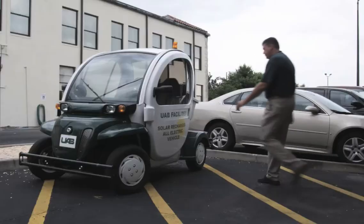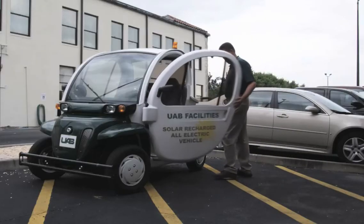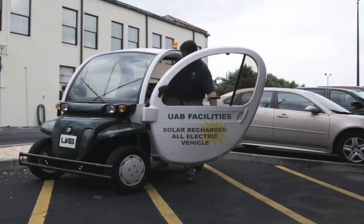And it's not just the savings, but it's the savings of carbon — the carbon footprint. Eventually, UAB Maintenance would like to have an entire fleet of electric-powered vehicles.